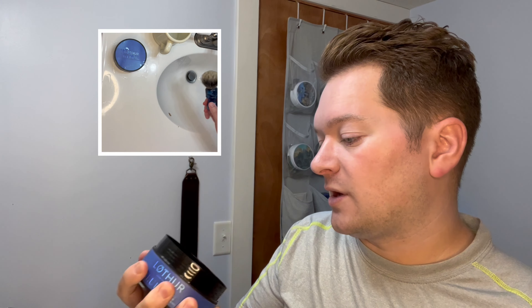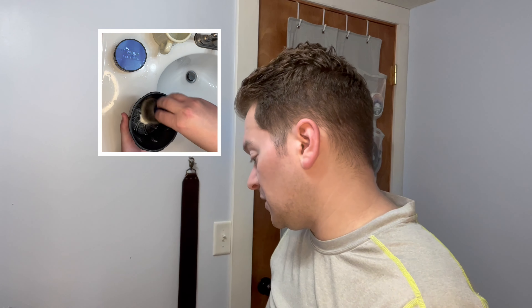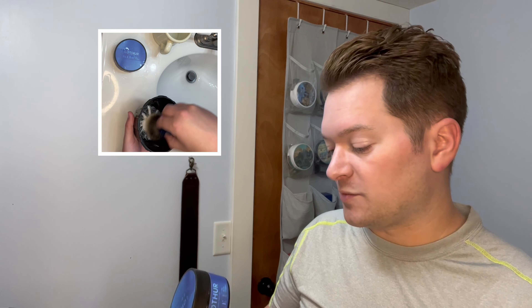Yesterday I was getting way more of the salt vibe that's in this. There's like a salty, or sea — ocean air basically — a sea salt accord in the top. And today I'm getting more of the depth of everything underneath. Blue, in my understanding, what I expected, is going to be based on just the category of blue fragrances. It's not specifically said to be modeled after any one blue fragrance or another.